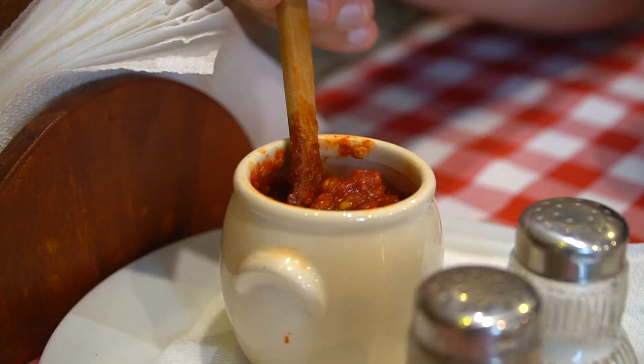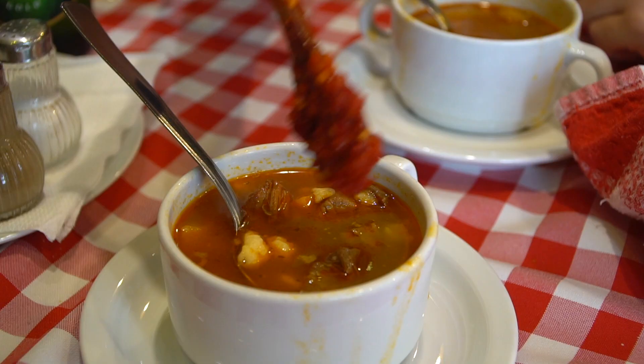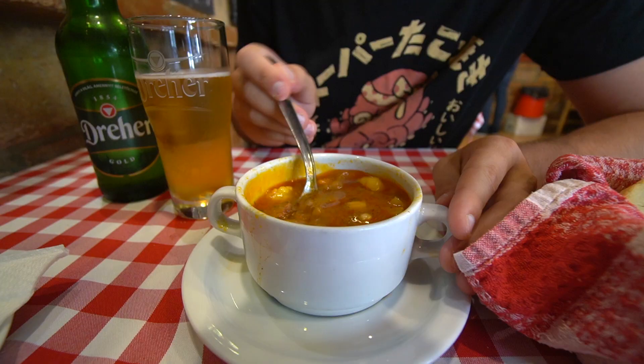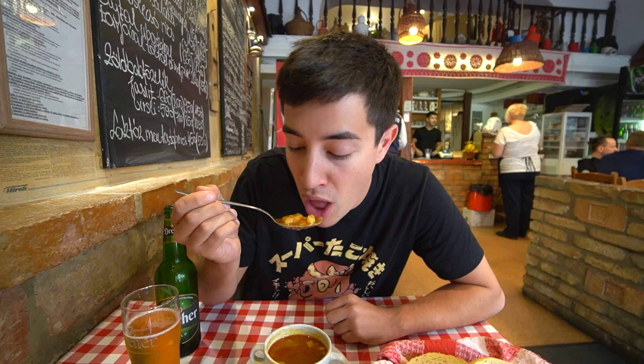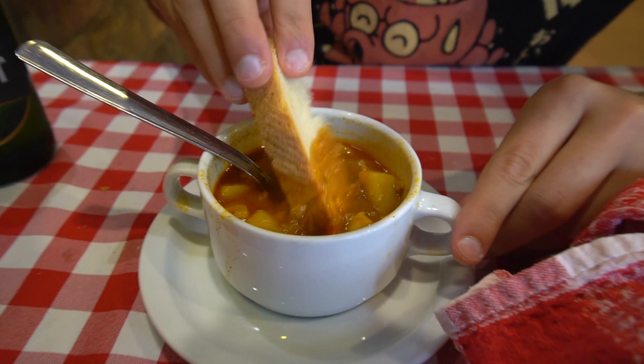There are a couple of condiments on the table worth adding — first, a spicy pepper paste which you mix in, and also black pepper, which goes really well with this. We ordered the small size, which is very small, almost like a little mug — the large is much bigger. With that spicy paste it really brings out the paprika flavor. This is perfect for a cold winter day, warming your soul.